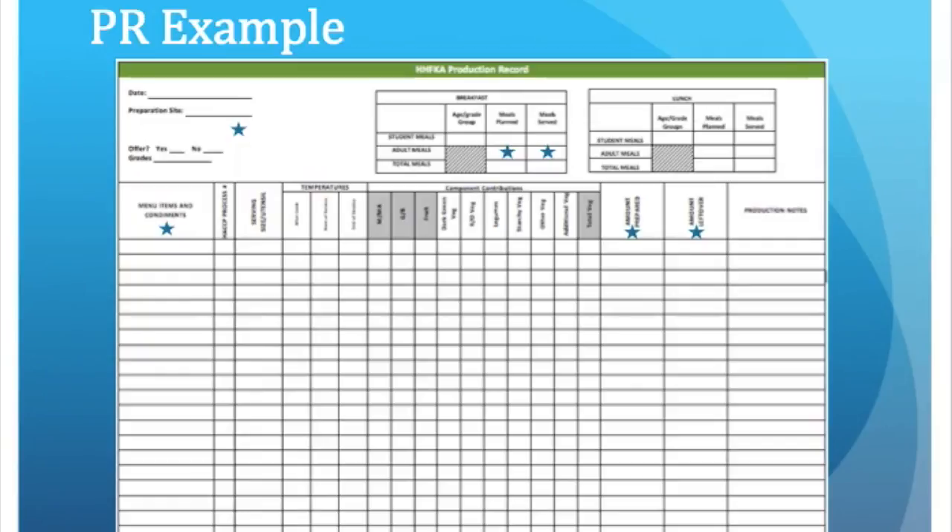You can see that there are spaces to write in all of the information that's required. My recommendation for my facility is to adopt the production record system that was given by the state. The current practices in all of the facilities are inadequate in regards to the federal requirements, and there are so many potential benefits that would come from properly completing production records, including properly forecasting meal counts, which in turn reduces food loss and thus reduces food costs.